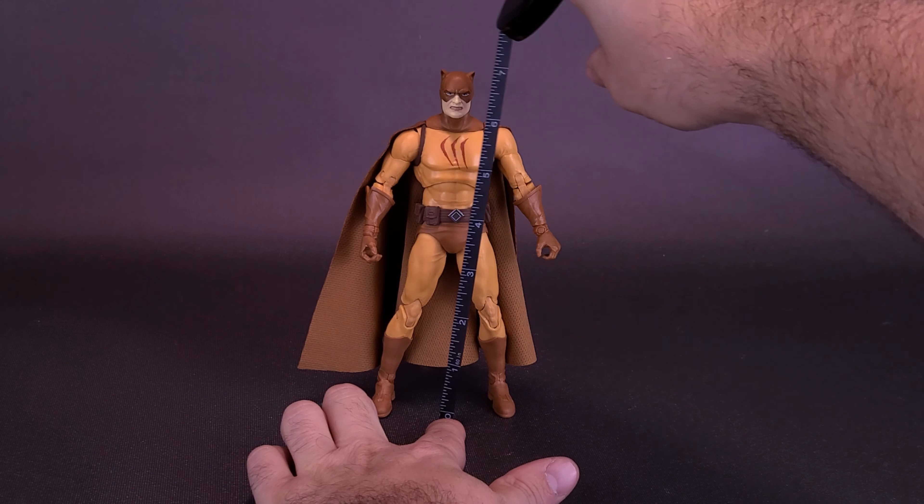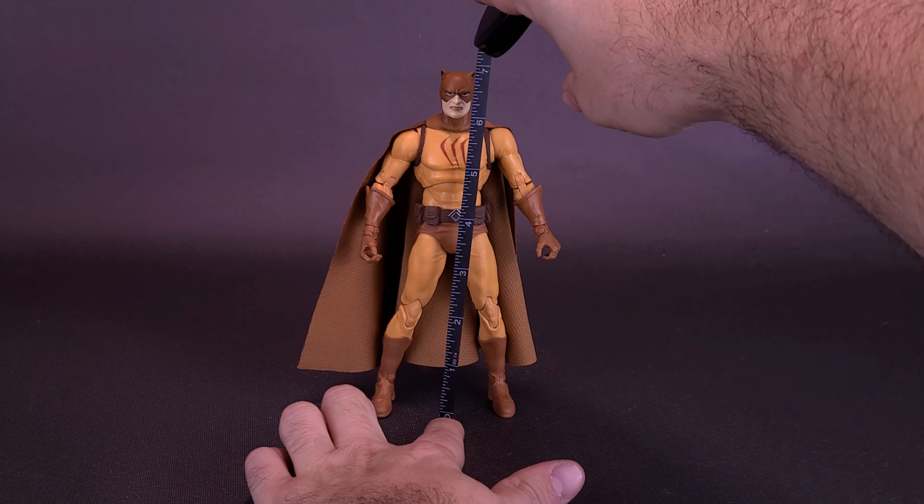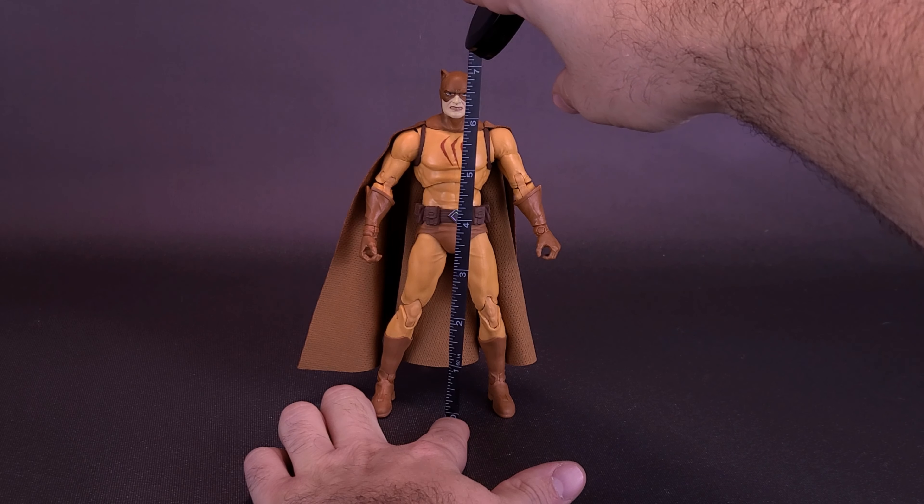I'm going to grab the tape measure now. Let's see exactly how tall Catman stands.